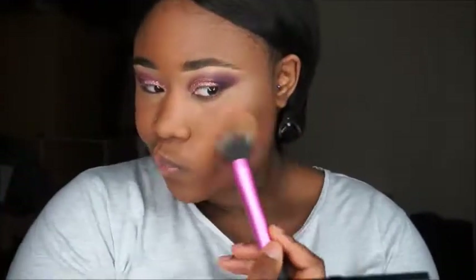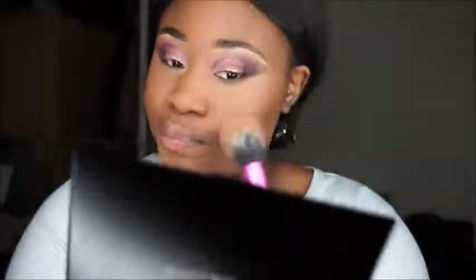I was looking a bit cool and dull, a bit grey, so I'm adding some warmth back into my face. I used a Sleek palette in dark, and I also used the Sleek blush palette just to bring some more warmth to my face. I then smoked the lash line with some purple.